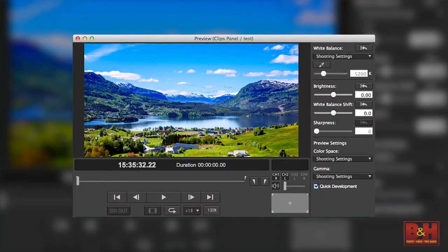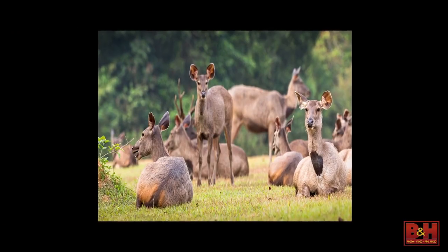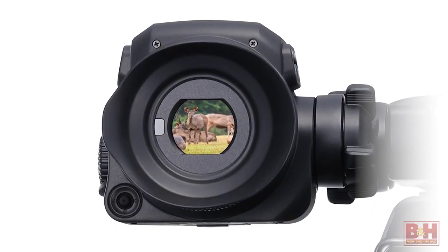Plus, the raw format now allows white balance and ISO to be fully adjusted in post. In the 4.5K mode, you can also shoot with anamorphic lenses. Using lenses such as Cooke with i/Technology, the C700 can store the metadata for the anamorphic lens.